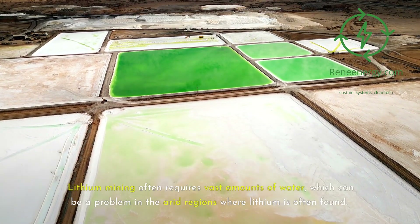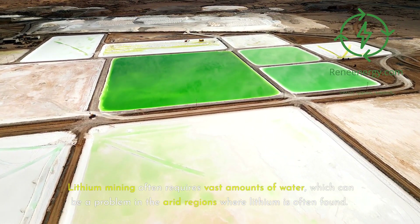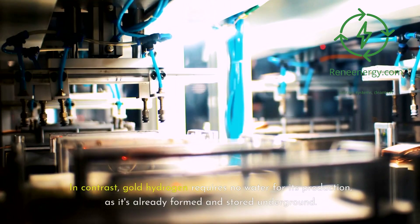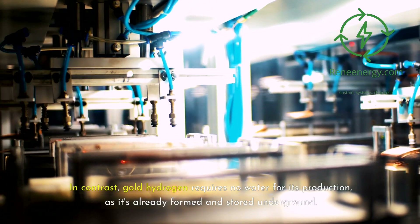Lithium mining often requires vast amounts of water, which can be a problem in the arid regions where lithium is often found. It can take up to 500,000 gallons of water to produce one ton of lithium. In contrast, gold hydrogen requires no water for its production, as it's already formed and stored underground.